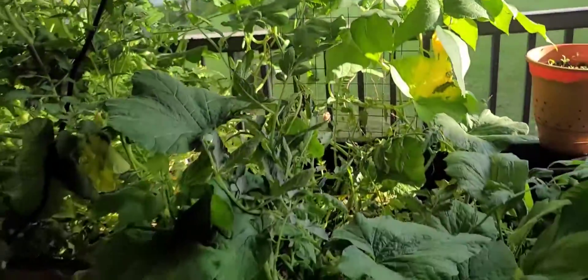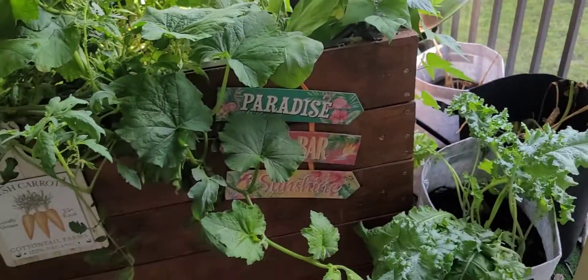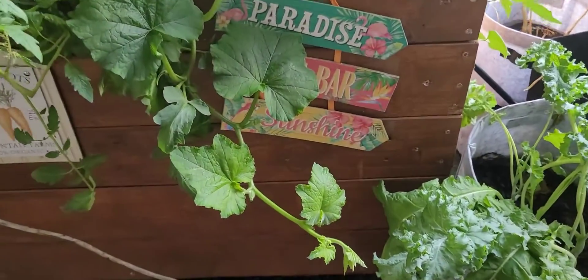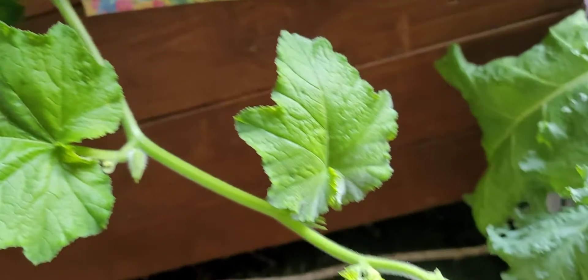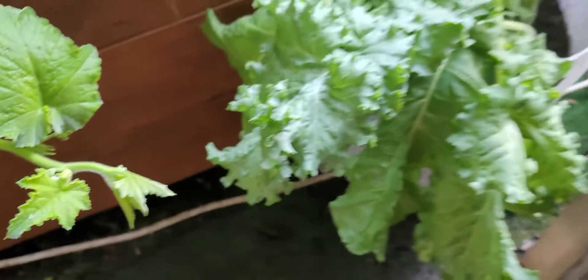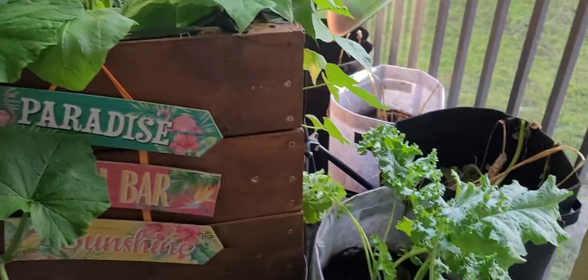I just wanted to show you guys what my view is in the morning. And I have some more fruit — quite a few fruit. And this vine, the colors are doing amazing.